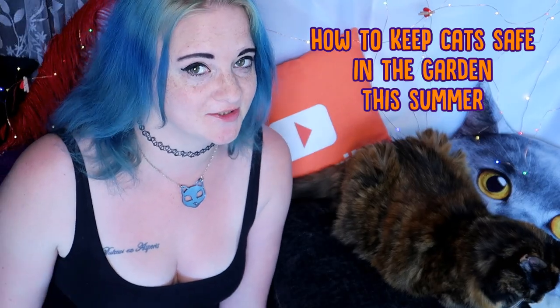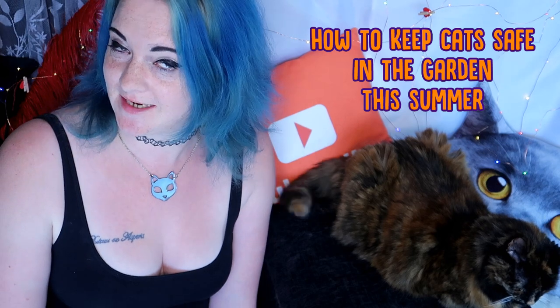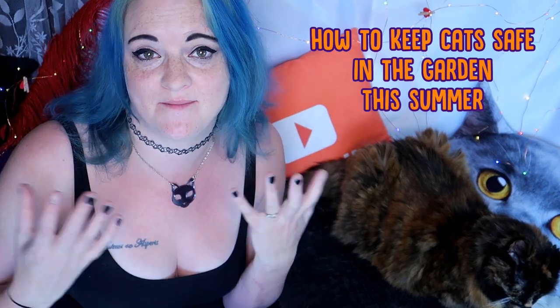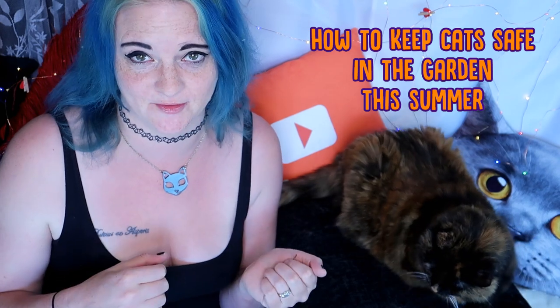So summer is well and truly upon us, especially here in England during the middle of a heat wave, which is lovely. That means you're probably going to spend a little bit more time outside and in the garden. And there are a few hazards in the garden you need to make sure that you tackle before letting your cat have a wander about.